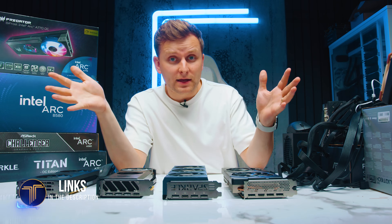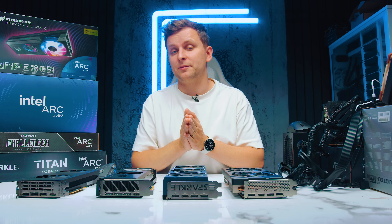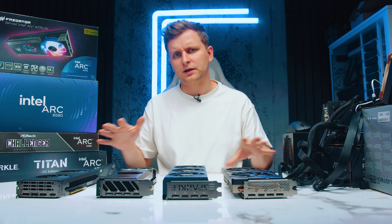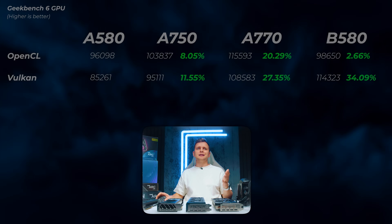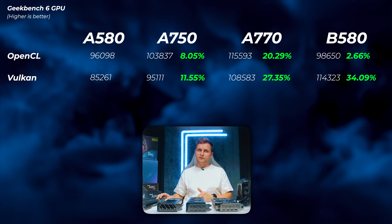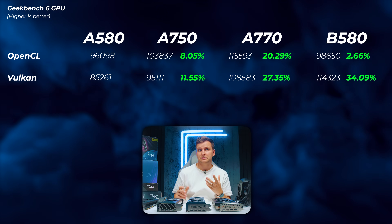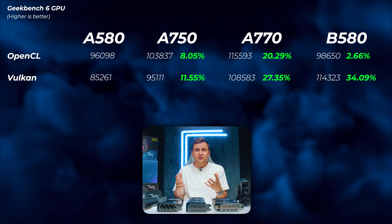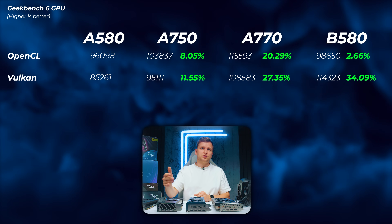If you haven't subscribed yet, consider subscribing — more videos like these are coming out all the time, focusing on creators, not gaming. Back to the video: looking at Geekbench 6 GPU scores, the A750 is slightly faster than the A580, about 10% roughly, in both OpenCL and Vulkan.